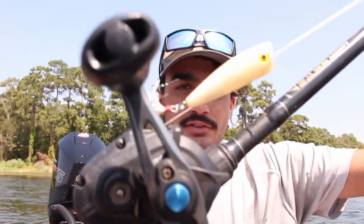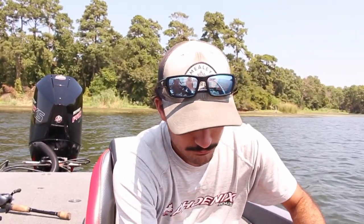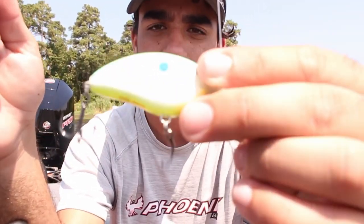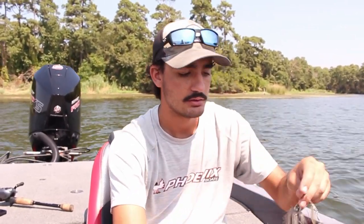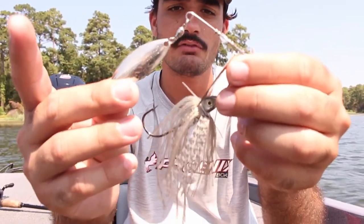Most of the time I'm going to be seeing threadfin shad popping, so that's why I'll start throwing a regular popper — this is the 70 size — just trying to call them up. If I feel like they're not coming up, I may have to change and go down to them. I'll start throwing a smaller squarebill — a 1.0 or 1.5 size, this one is actually a flat side — on 12-pound line with a Castaway 7-foot medium. Or if I start seeing that really small shad, I'm going to have to downsize to a micro spinnerbait with very small blades. I've caught tons of fish on that. The bigger the shad seem to be, the bigger the bass are — that's how I've seen it out here, so I get really excited when I see gizzard shad.